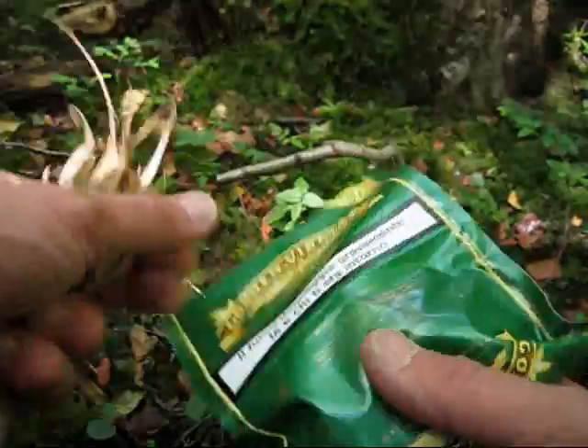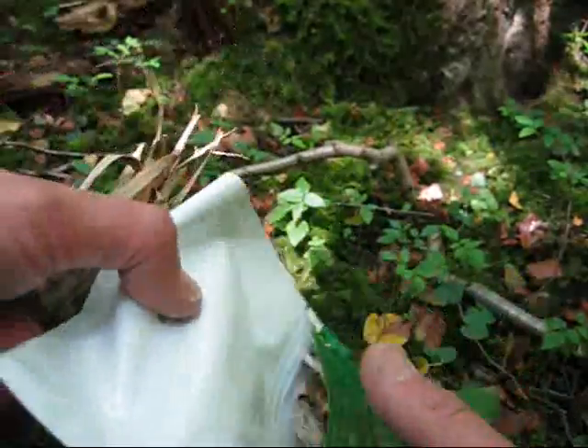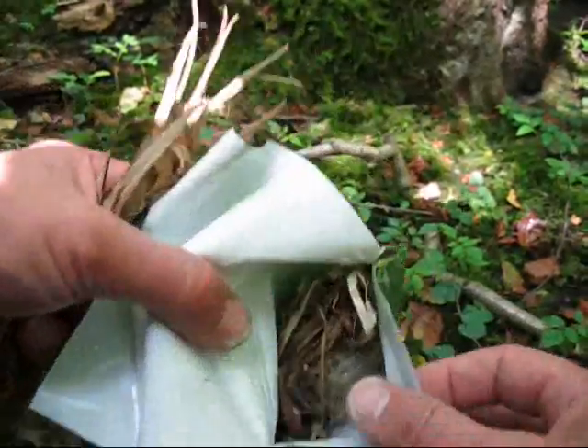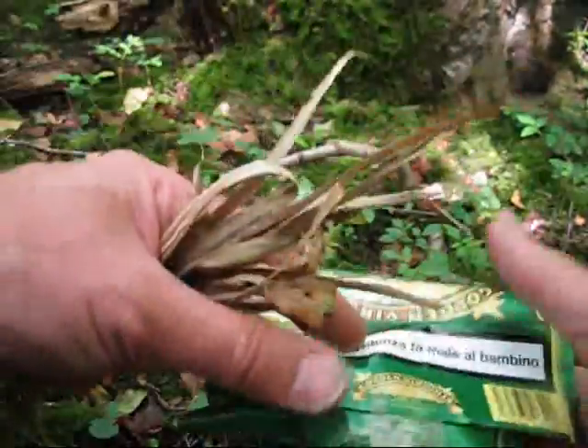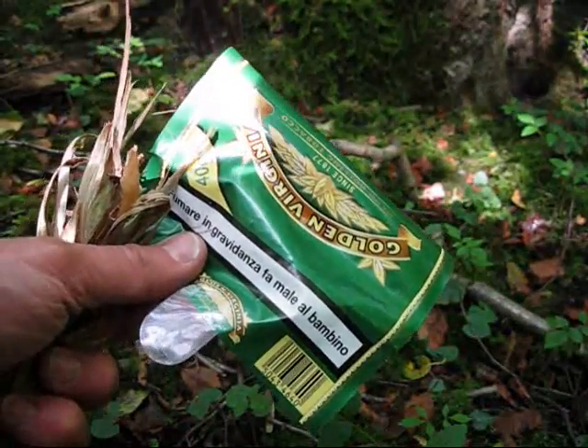Here's a little handy tip: tobacco packs are waterproof and they've got a little seal. Put all your tinder in and just lock it up, stick it in your pocket — dry tinder.